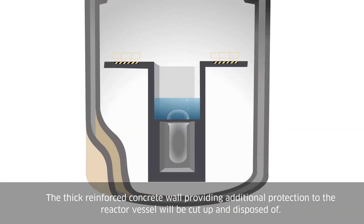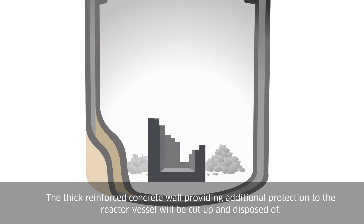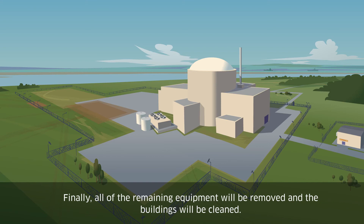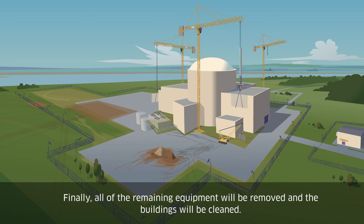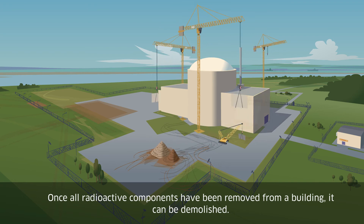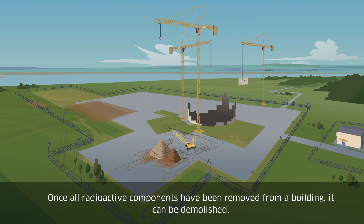These steam generators can be up to 20 meters tall. The thick reinforced concrete wall, providing additional protection to the reactor vessel, will be cut up and disposed of. Finally, all of the remaining equipment will be removed and the buildings will be cleaned. Once all radioactive components have been removed from the building, it can be demolished.